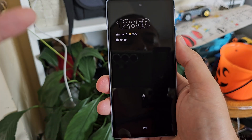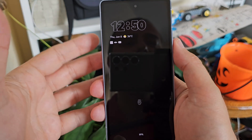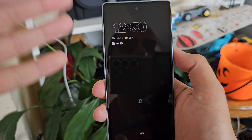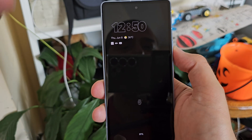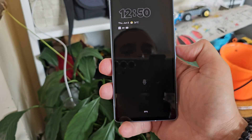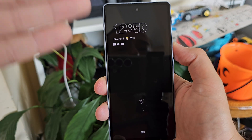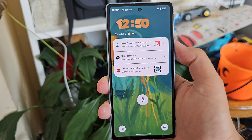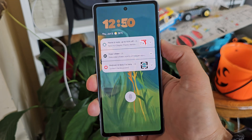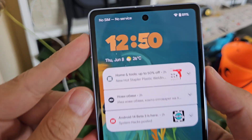The first thing I want to start with is absolutely fantastic — it's the new wallpaper and lock screen clock style design. I'm right now using the always-on display. I want to show you first the animation going from the always-on display to the lock screen, which I believe is absolutely fantastic and I'm so happy to finally see this in a Pixel device from Google.